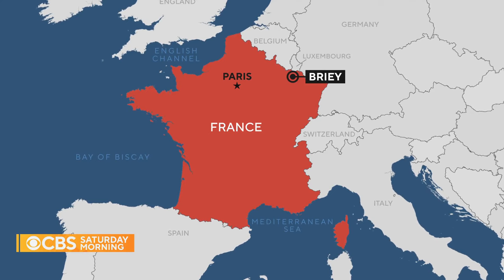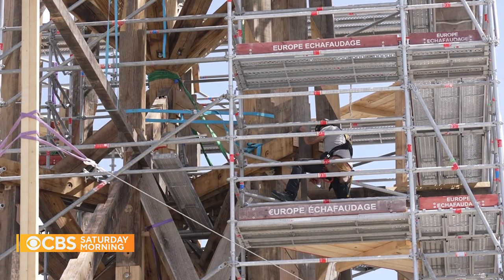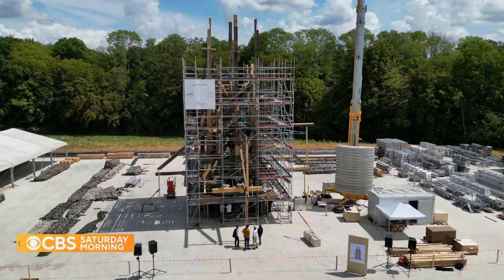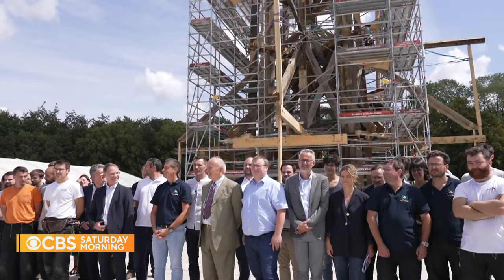Deep in the French countryside, an iconic part of Notre Dame is once again taking shape, as a crane lowers another piece of the puzzle in what will soon be a 300-foot spire. In the presence of the man in charge of the project, General Jean-Louis Georgelin. It's a very emotional time, because the reconstruction of the spire is the key phase of the reconstruction of the cathedral since the fire.